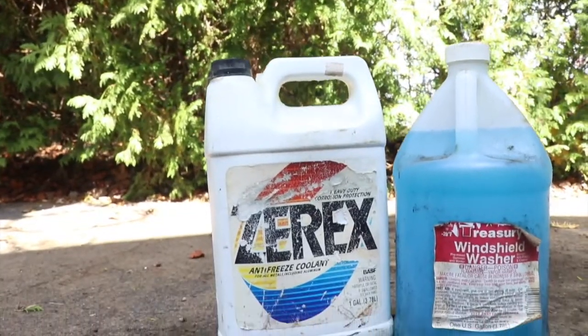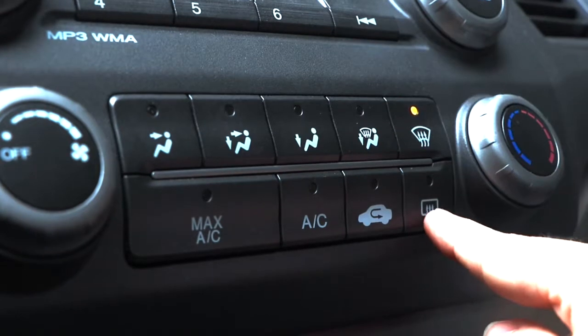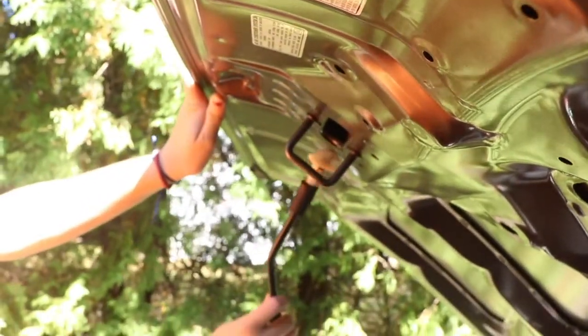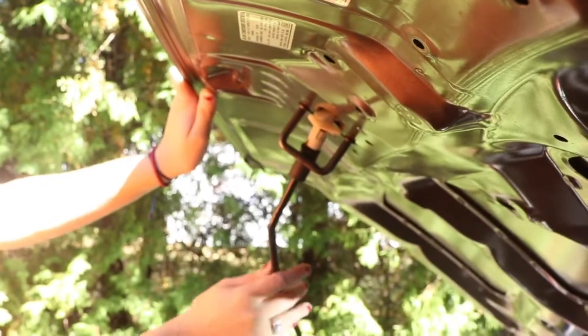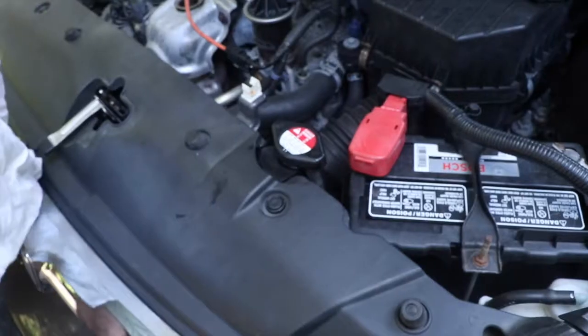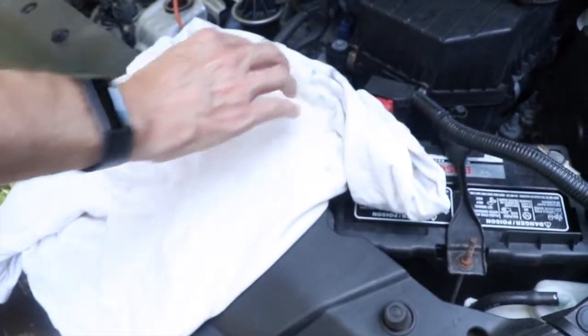Commonly known as a coolant, antifreeze protects the car from freezing over in cold temperatures. Check to see if you need more antifreeze by looking underneath the car hood. Just make sure the engine has cooled for at least 30 minutes and be sure to use a towel to open it.